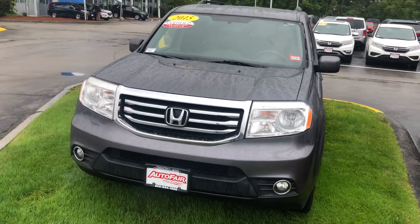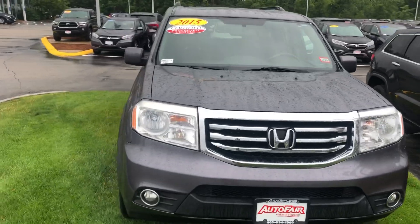Hello Hector, Nick here from AutoFair Honda. I just wanted to get you a quick video on the 2015 Honda Pilot that you inquired about online.